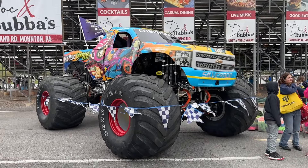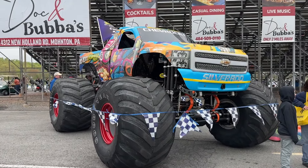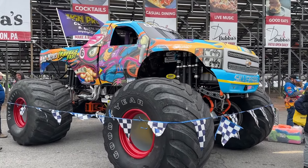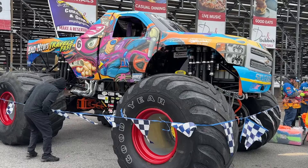This is the monster truck that's going to be crushing some of the junkyard cars later today, so it's going to be exciting. I think they're making the announcements — I'm going to head over to the track for some of the races and the junkyard crash.